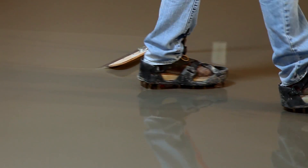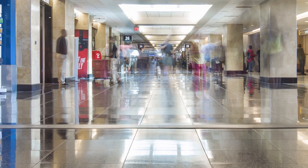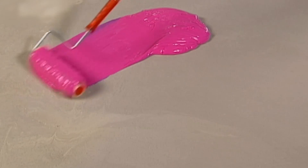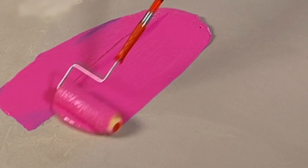Here at the airport, Level Quick Rapid Setting Self-Leveling Underlayment was specified to create a really flat surface in preparation for tiling that was walkable in just four hours. Next, a protective coat of Redguard Crack Prevention and Waterproofing Membrane was applied.